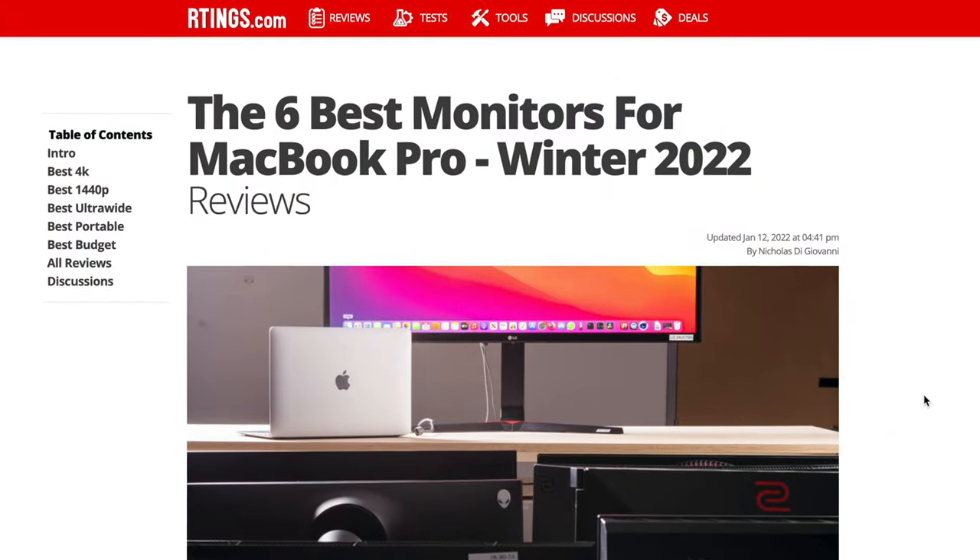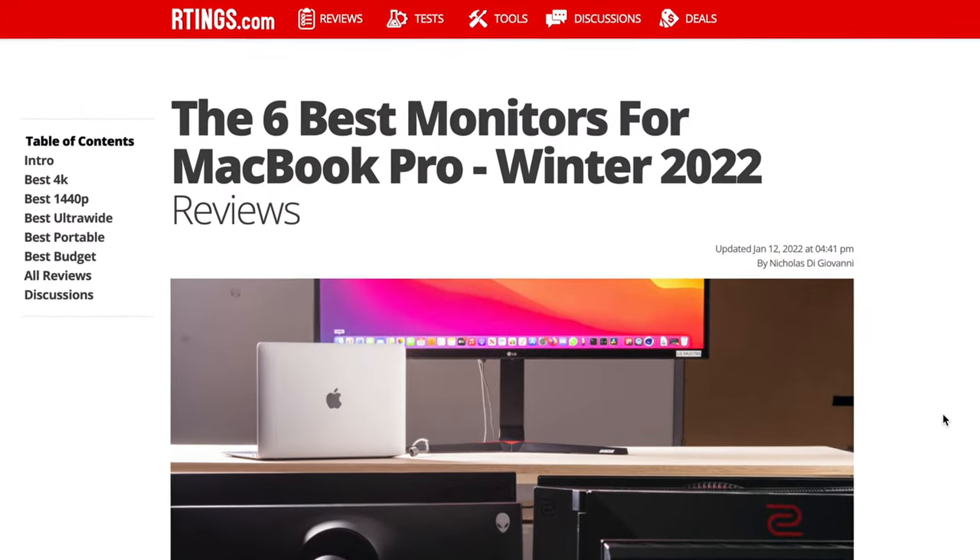They say 'ratings dot com' but it's missing the A — so it's rtings.com. They're one of the best in the industry for TVs and monitors. I always buy my TVs using this kind of data. They do tons of statistics on all the different devices. Usually I pick monitors myself, but let's see what they say.